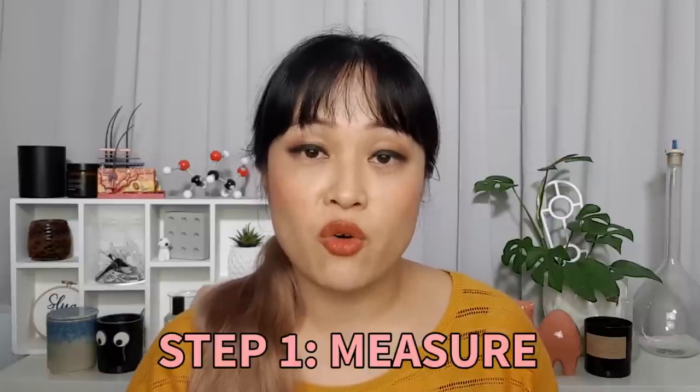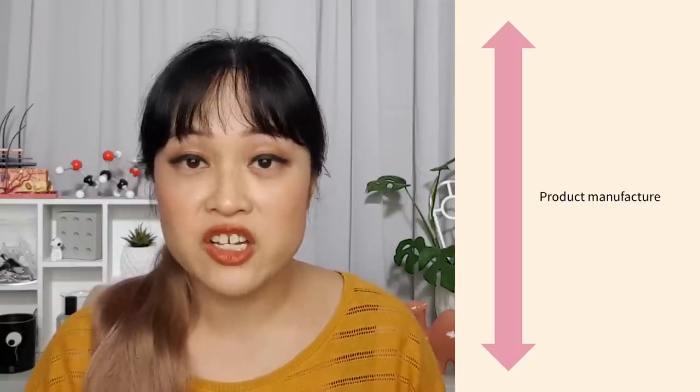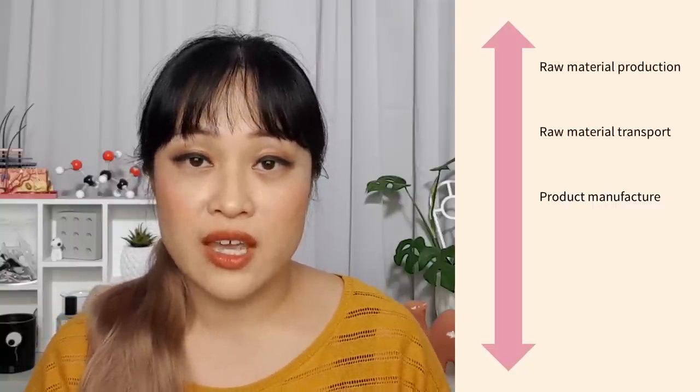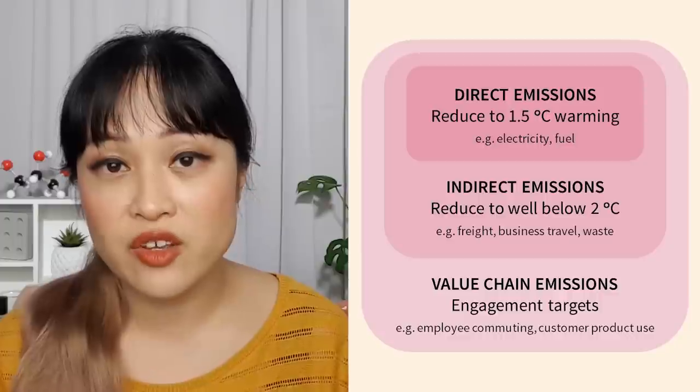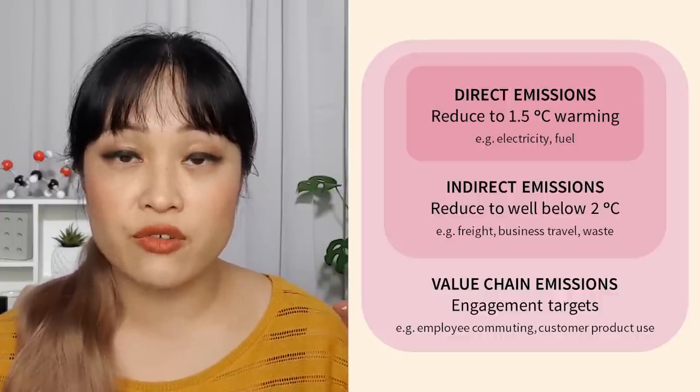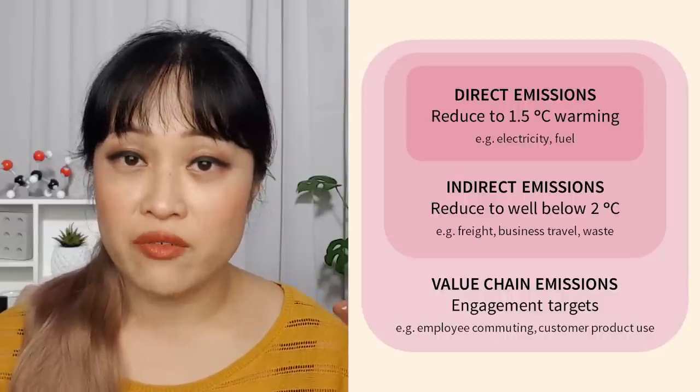Emma Lewisham make it clear that reducing emissions is their primary focus — they aim to eventually have nothing left to offset. They are the first business to be certified climate positive by Toitū Envirocare, a New Zealand government-owned, science-led environmental organization. To be certified climate positive, a business needs to firstly measure all their direct and indirect emissions across their value chain — including emissions from consuming energy to make products, producing and transporting raw materials, transporting finished products, making packaging, and dealing with packaging after use.